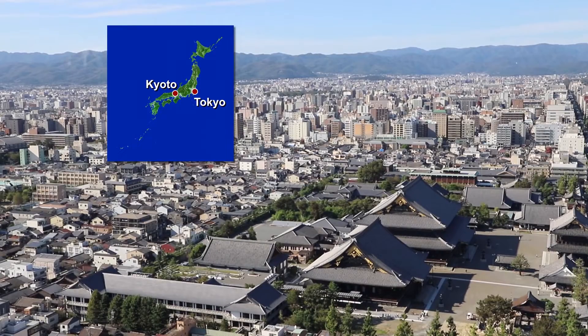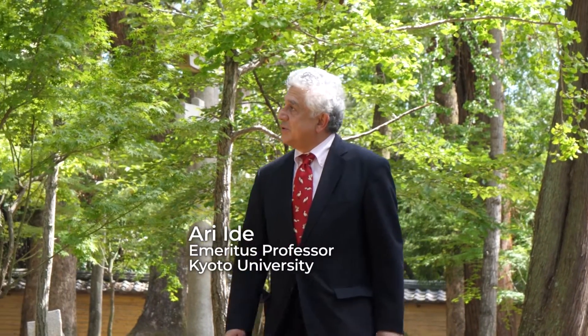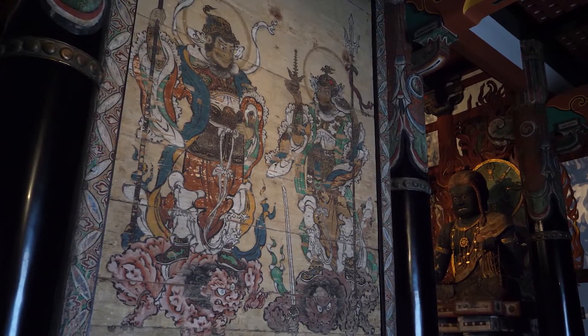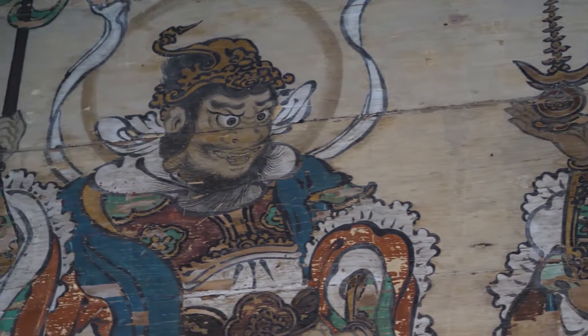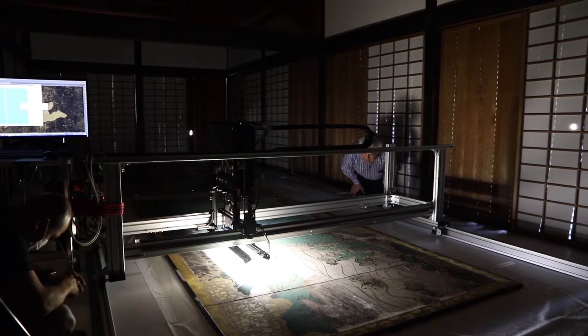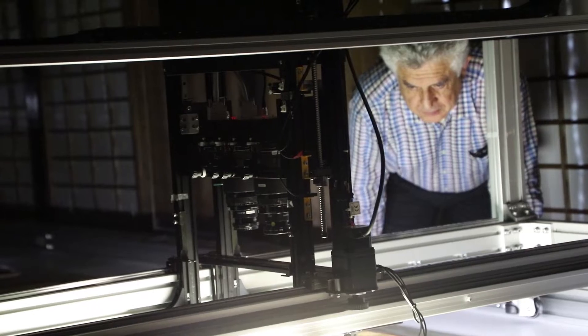The ancient capital of Kyoto is home to many cultural properties. From his base here, Professor Ari Ide is creating a digital archive of these treasures. Many cultural properties have been damaged or destroyed over the years by earthquakes, tsunamis and typhoons. These objects form our memory of historical times and it's important to protect and preserve them. Professor Ide specialised in electronics and used this knowledge to develop the world's first ultra-high resolution scanner.